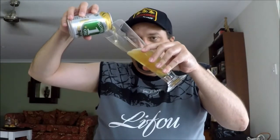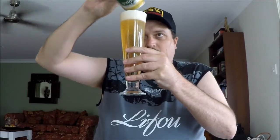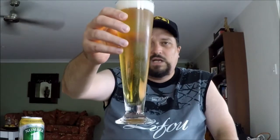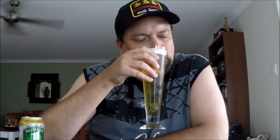I'll pour it out into this Pilsner glass. A nice pour there — it's a very clear, light golden color, quite effervescent. We've got just a little under two fingers of frothy bright white head. It really does look like your typical American-style lager.